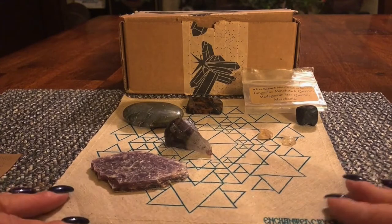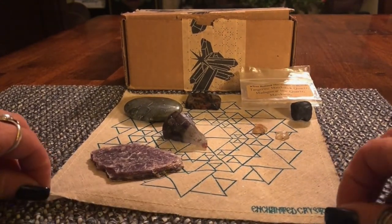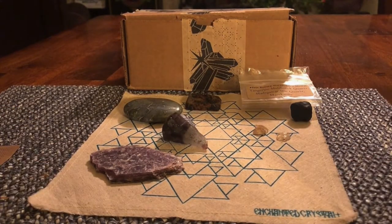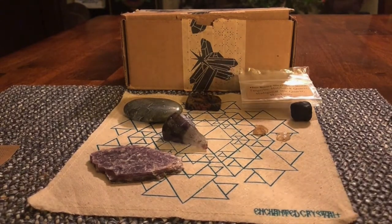You also get this cloth grid. Every month you get a cloth grid, which is great because I like grids. I use grids — not necessarily the cloth grid yet, but I will eventually. I like to lay my crystals on it; it helps from scratching the table and stuff.